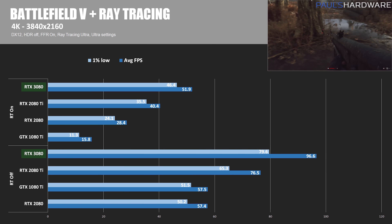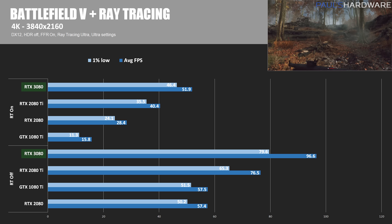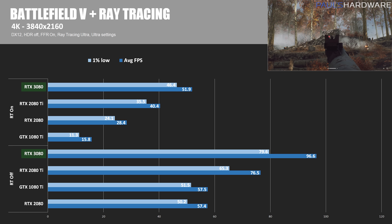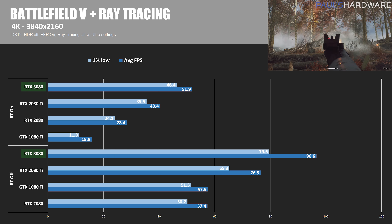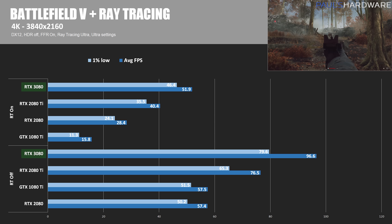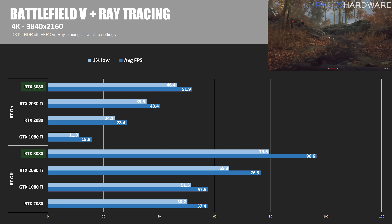Meanwhile at 4K, the RTX 2080's frame rate dropped about 50% with ray tracing turned on. The RTX 3080's dropped 46%, so it was a bit closer than at 1080p. The overall performance with ray tracing on was that the 3080 was 83% faster, or about 1.8 times as fast as the 2080, so again this would back up Nvidia's claims.